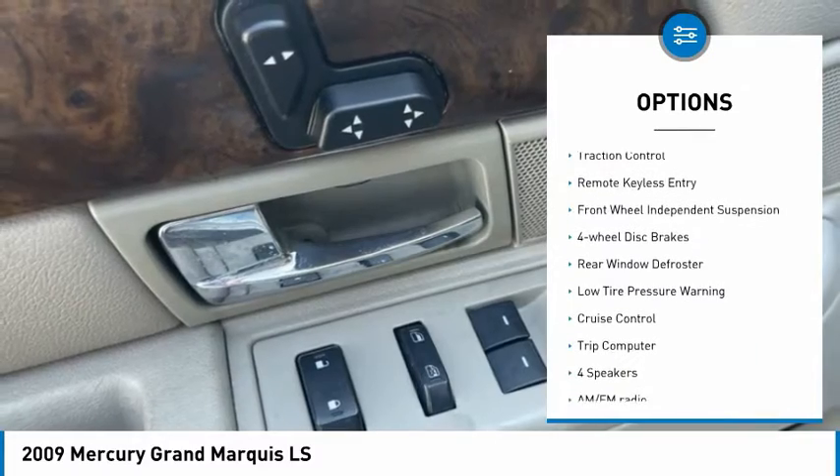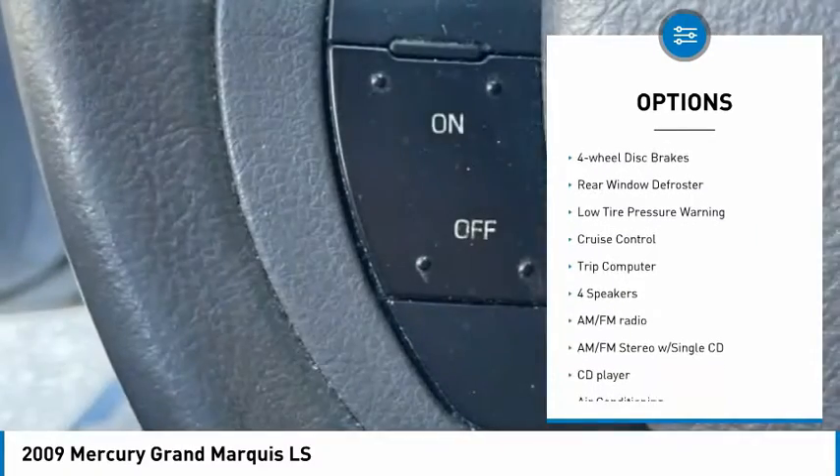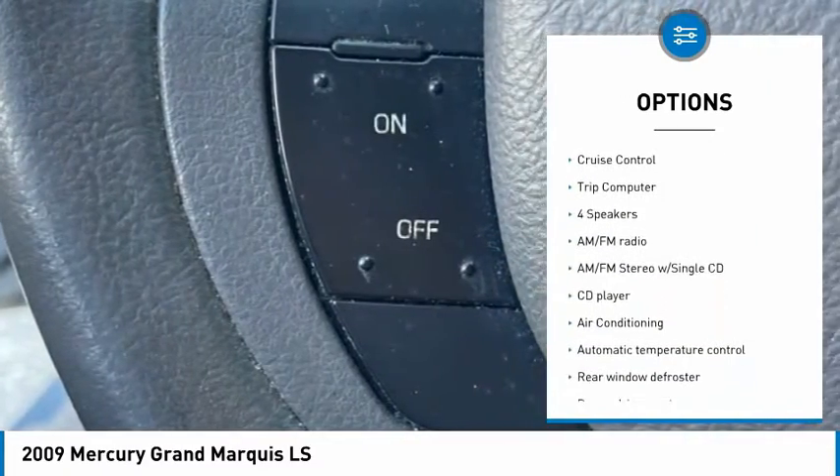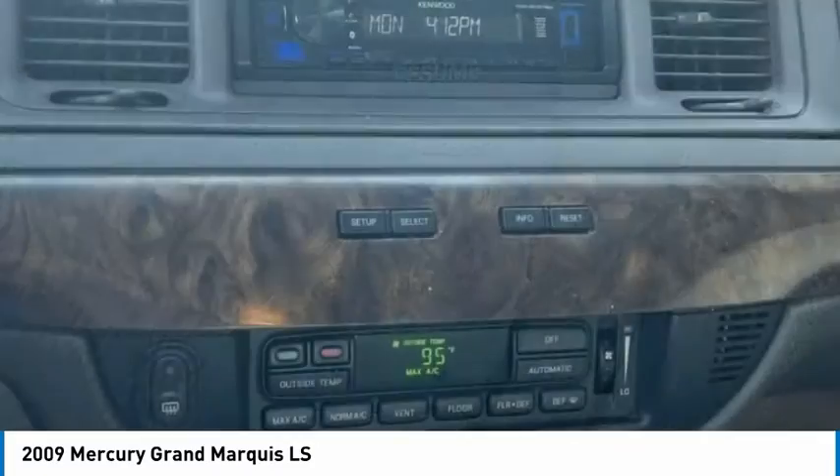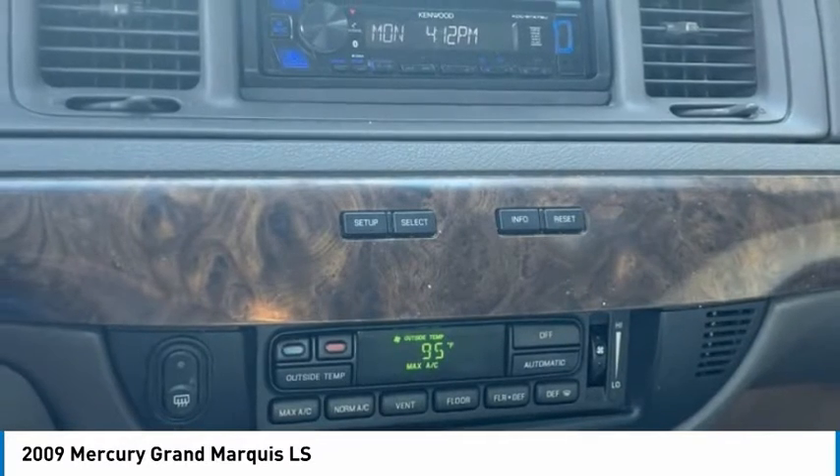Alloy wheels, brake assist, traction control, remote keyless entry, front wheel independent suspension, four-wheel disc brakes, rear window defroster, low tire pressure warning, cruise control, trip computer.